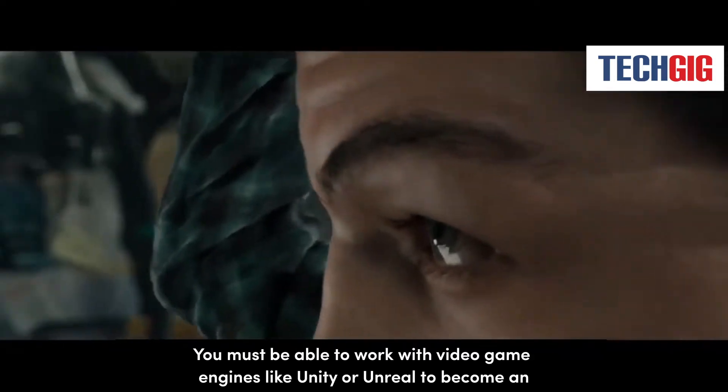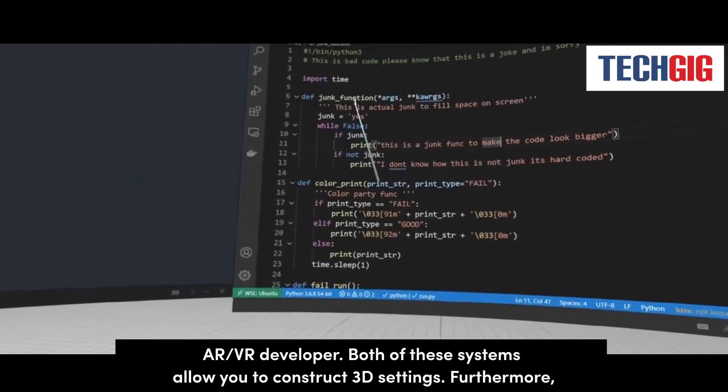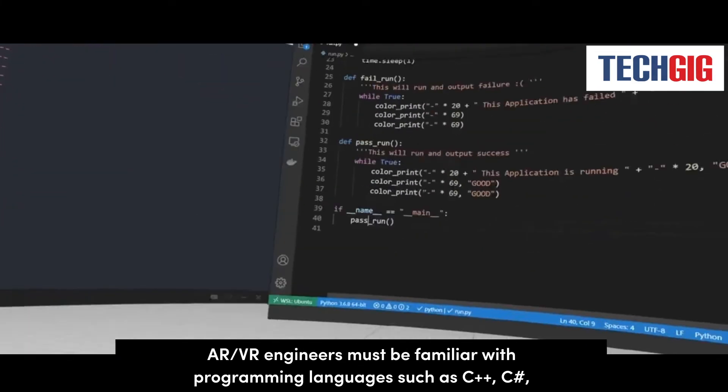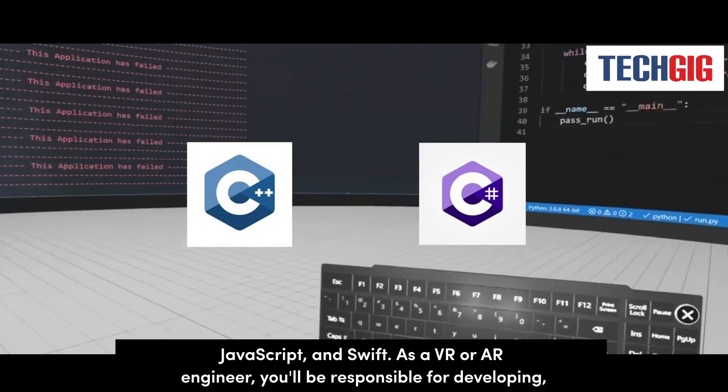You must be able to work with video game engines like Unity or Unreal to become an AR and VR developer. Both of these systems allow you to construct 3D settings. Furthermore, AR and VR engineers must be familiar with programming languages such as C++, C#, JavaScript, and Swift.